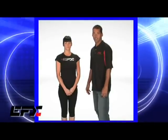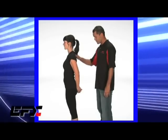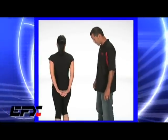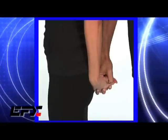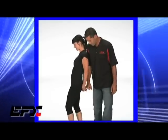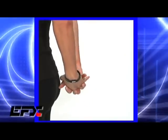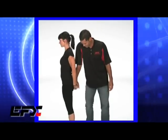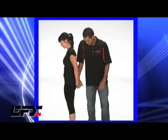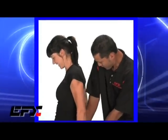Here's another example of an EFX strength test. We're going to have Shannon turn around here. Make sure that your subject doesn't have any neck, back, or shoulder problems with this one. We're going to have you interlock your fingers. Keep your feet together. I'm just going to press straight down — you're going to fall back naturally. Now we're going to put the EFX wristband on. I'm going to press straight down. That's a lot stronger. Straight down again. Both hands. You're so strong now. That's crazy. I feel way better.